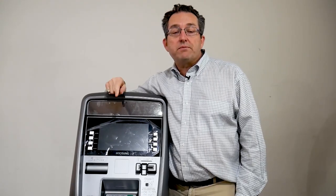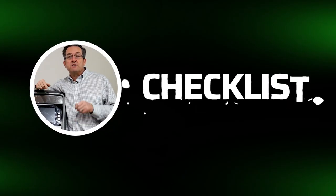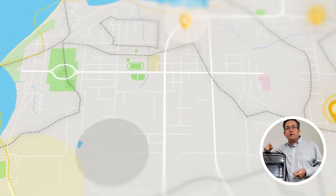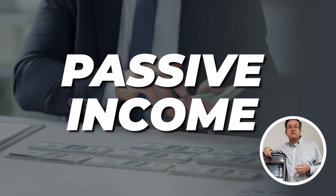If you're thinking about starting your own profitable ATM business but didn't know where to start, stay in the video and I will show you our checklist entitled ATM Business Passive Income Checklist — the five things you need to know to start your profitable ATM business, so you can have a clear roadmap towards ATM business success and earn between $250 and $1,500 of passive income every single month.